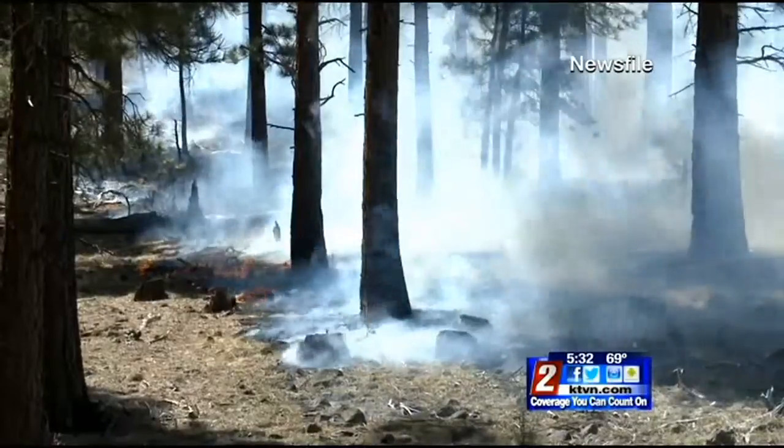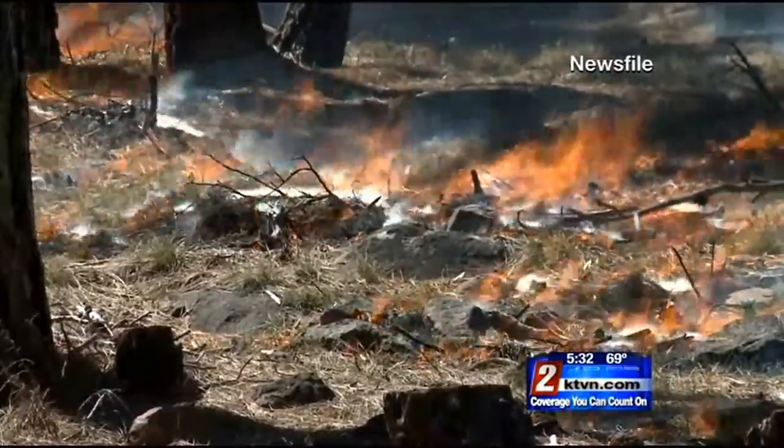The last two years we've burned approximately 1,500 piles up in that area. A lot of good work has been done and that's going to help us with the fire danger and not only that, but forest health.